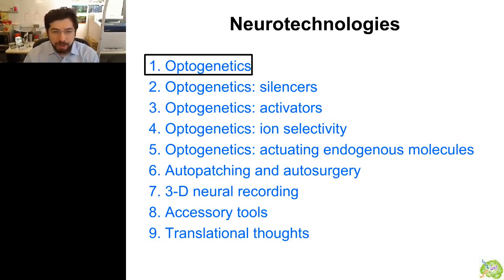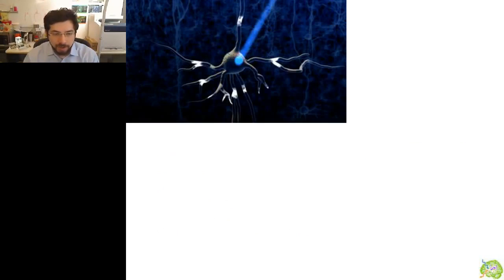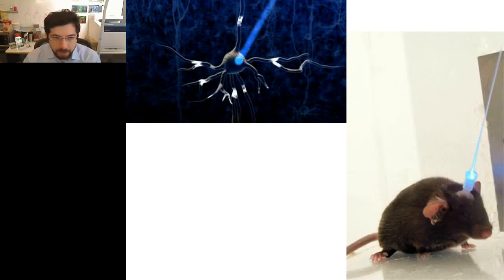These are technologies that let you take neurons, install photosensitive proteins that convert light into electrical energy of some kind, and then by aiming light at a certain set of cells, you can activate them or silence them. You can put optical fibers into the living brain. The brain doesn't feel pain, so you can install these optical devices and then activate or silence sets of neurons.